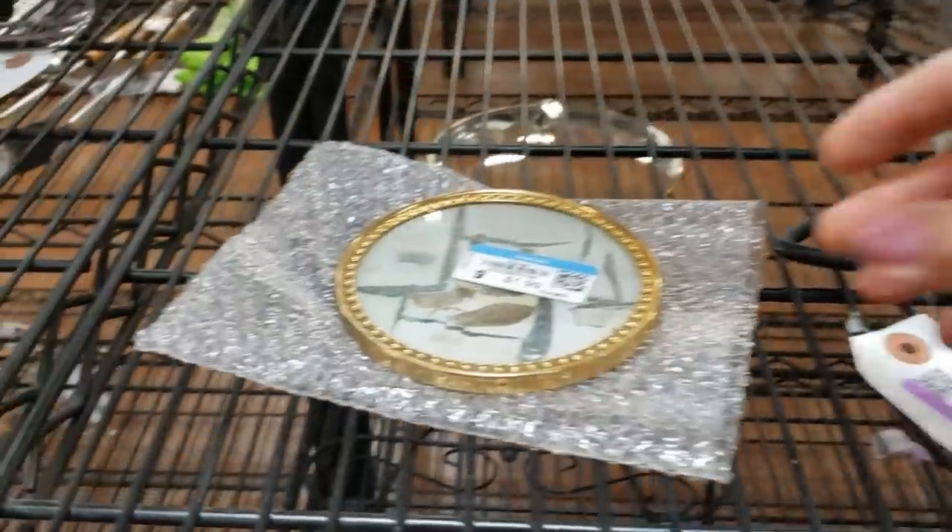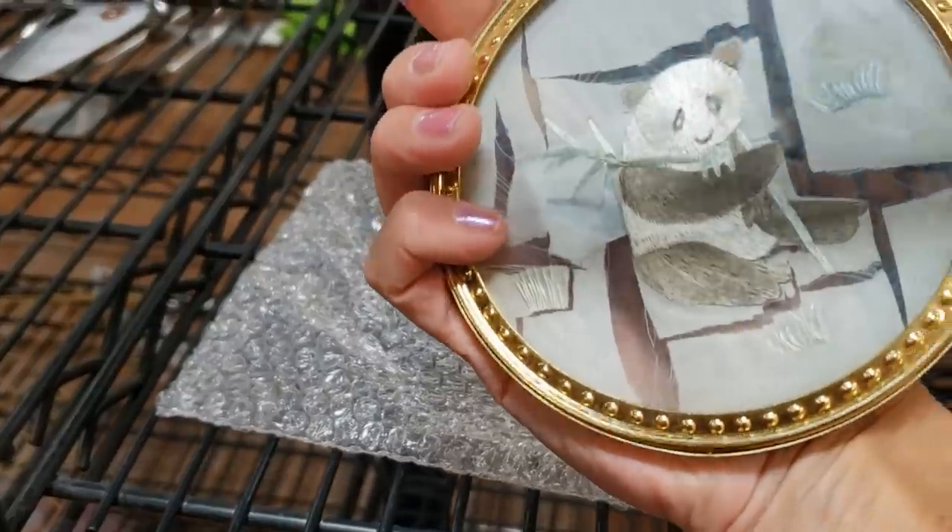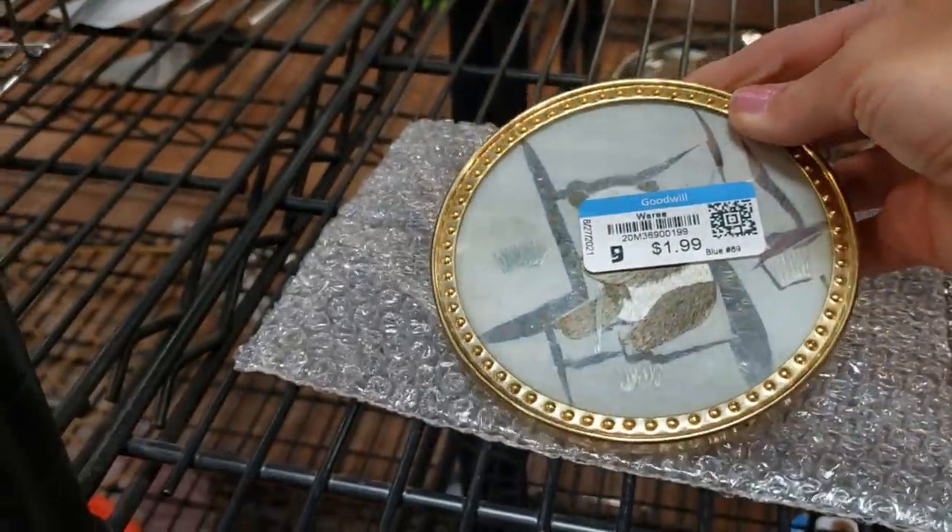Look at this little panda — he's embroidered in a circular frame. A dollar ninety-nine, I'll take him.